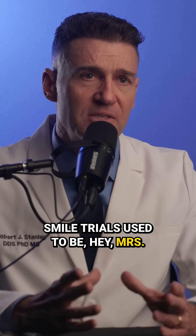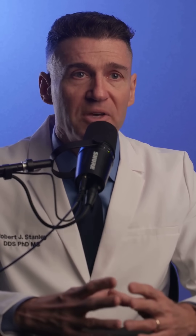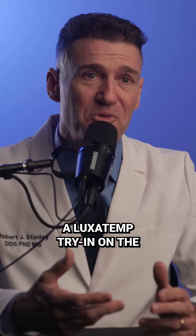Smile trials used to be: 'Hey, Mrs. Smith, you're interested in some veneers or some sort of cosmetic improvement. We'll take a model, we'll do a wax up, you come back and look at the wax up.' The wax up never looked like the real patient. So maybe you would do a putty stent and then do a luxatemp try-in on the patient. And these things all took time and effort.